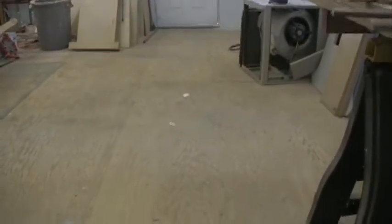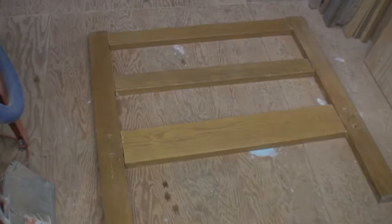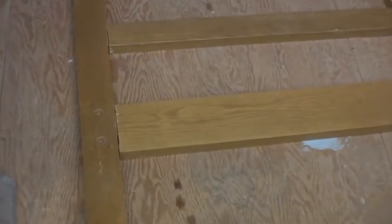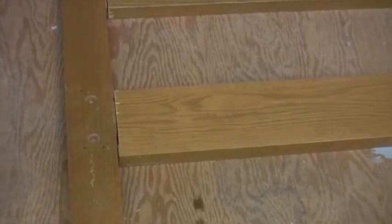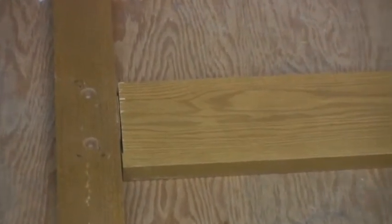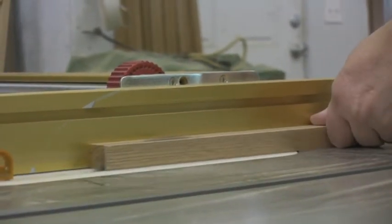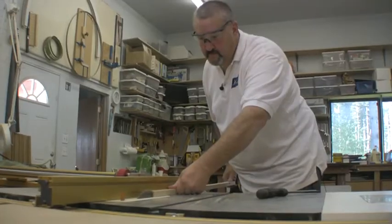I started looking at the headboards and footboards and the side rails were just gorgeous solid oak. We were bidding on them — I was hoping to get them for no bid, but somebody else wanted them. I finally got them for about 800 and some odd dollars, about $80 a piece. I thought it was still a great deal.